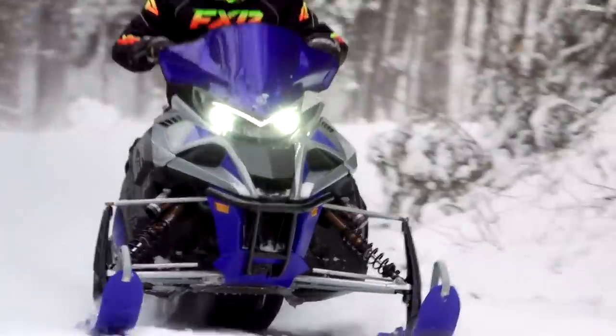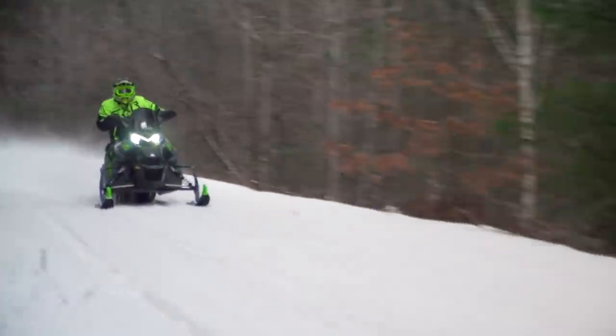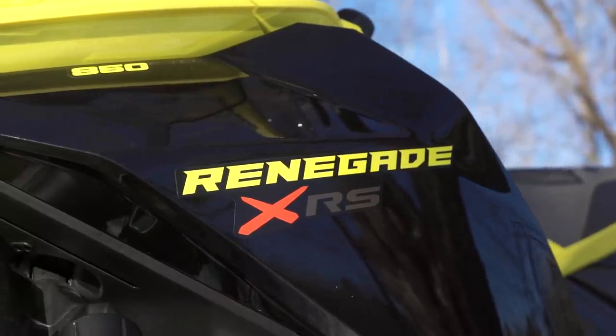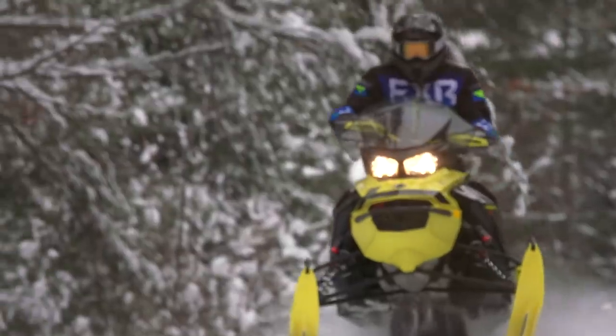The Sidewinder and the Thundercat are, for all intents and purposes, unchanged from 2021 to 2022. The riding experience on both of these sleds is essentially the same as it was last season. They are both great sleds that all of our test riders were happy to ride, but the reason they didn't win last season hasn't changed this season. This also goes for Ski-Doo's Renegade XRS. SmartShox is definitely great technology and it does have a positive effect on the sled in terms of ride and handling in most circumstances — technology that we see changing the future of snowmobiling — but it didn't change the things about this sled that left it in the runner-up position last season.